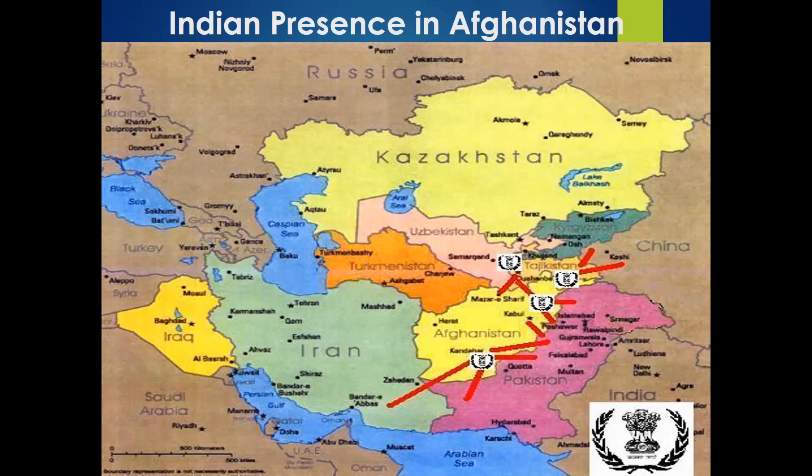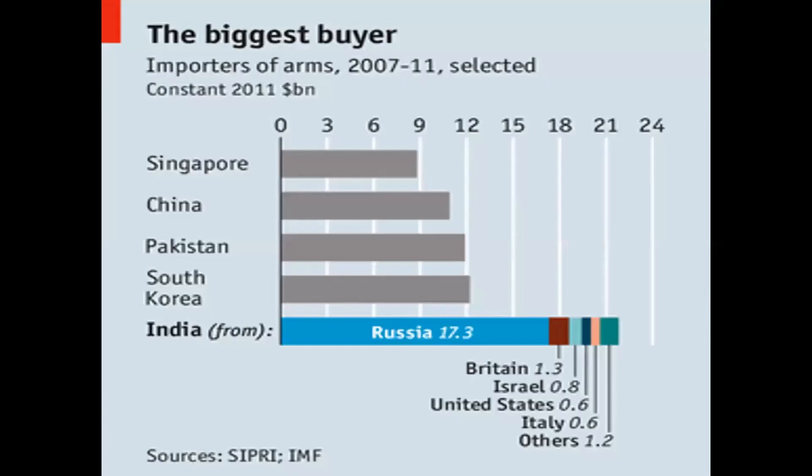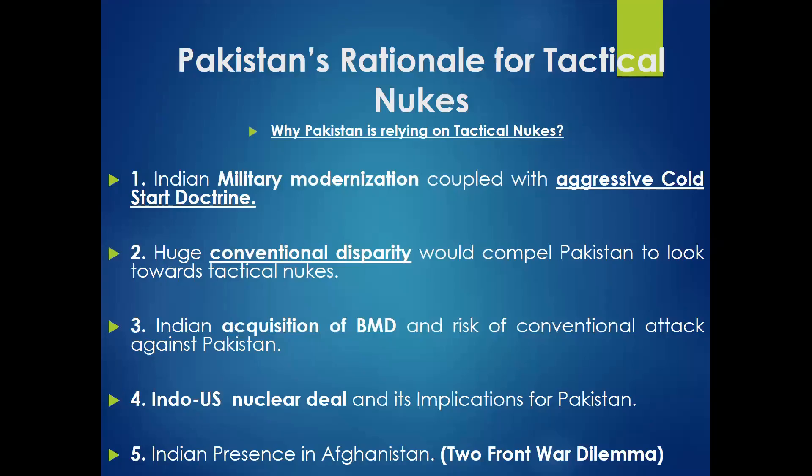Pakistan had to move forces from the western border to the eastern border — bringing forces from the Afghan border to the Indian border. Pakistan basically wanted to avoid a war with India and gave the reason that they developed tactical nuclear weapons just to deter India from attacking in a limited fashion, since their forces were divided on both fronts. That is why Pakistan developed tactical nuclear weapons — just to protect herself from any limited attack.